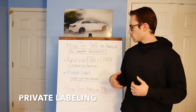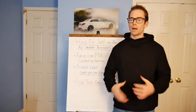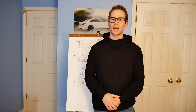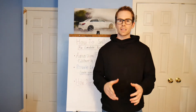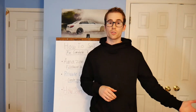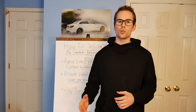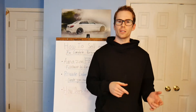The method I use to sell on Amazon is private labeling, which is basically creating your own brand of products. There are a bunch of different methods of selling on Amazon, but I'm just going to be talking about private labeling. Basically, we find a product that is selling on Amazon, we find a supplier or manufacturer — usually in China — and then we have them customize the packaging to put our own brand and logo on it, so that we have our own private labeled brand that we can sell and ship into Amazon.